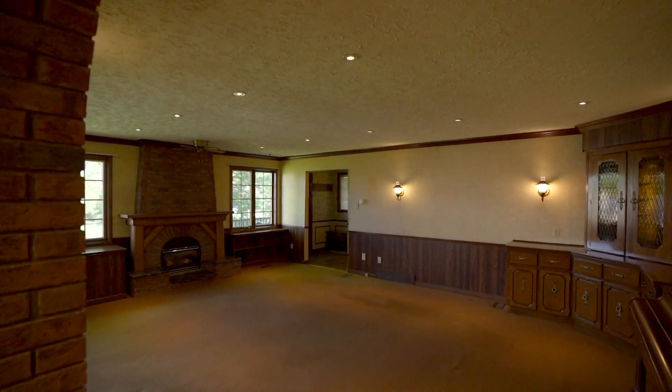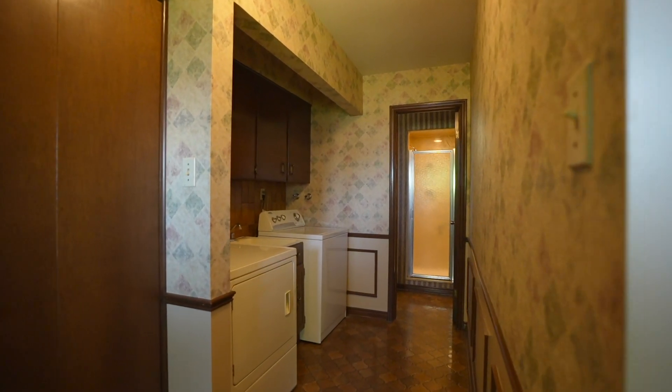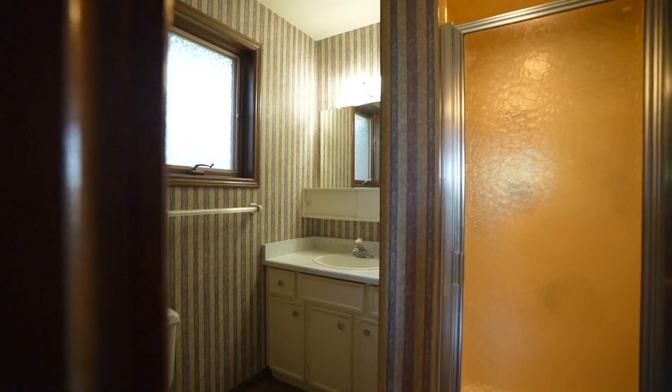Enter into the family room which features a built-in dry bar, a stone fireplace, and lots of space to entertain. As well on the main floor you'll find laundry and a three-piece bathroom.